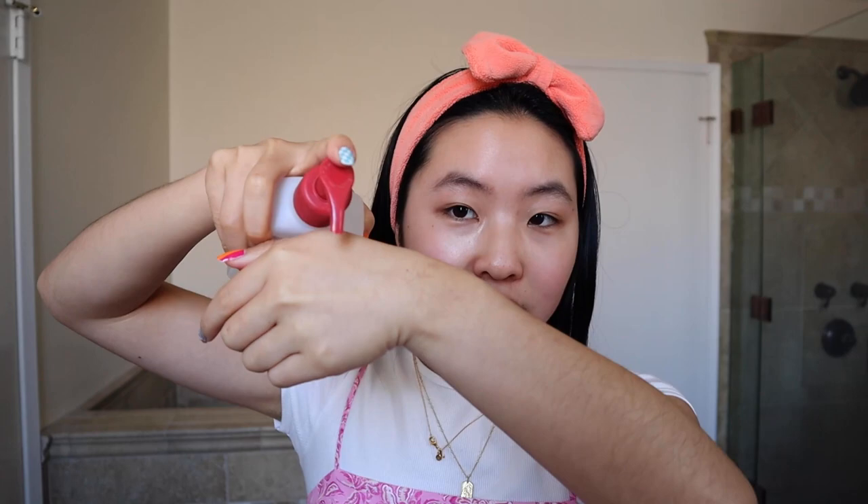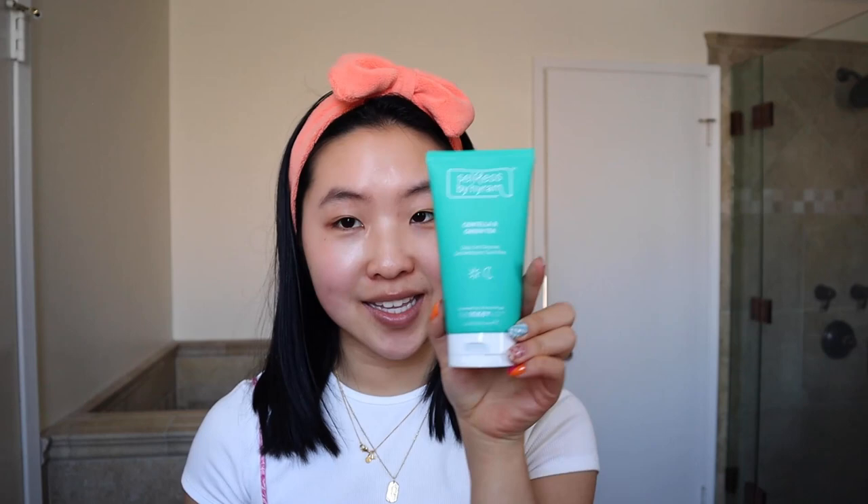Lastly, the Thayers pH Balancing Cleanser — they also get a lot of hate, but this one has aloe vera in it which is great for soothing the skin. It's very watery but it does foam up just enough to give you a good clarifying feeling while also hydrating your skin. It's hard to pick a favorite but I'd say this one wins — selfless by Hyram, I have to hand it to him, it's really good.